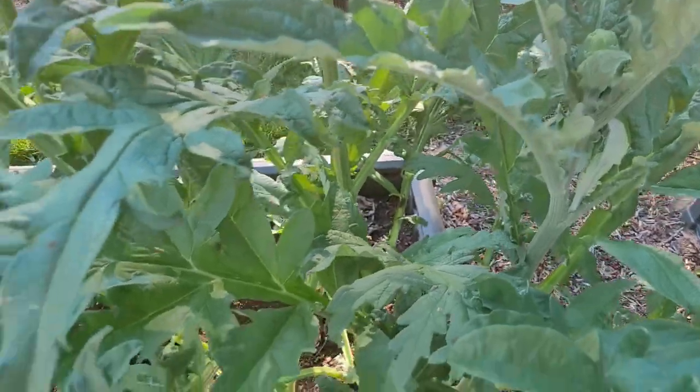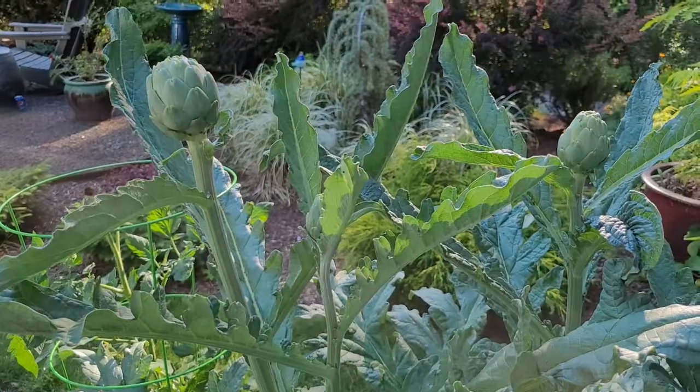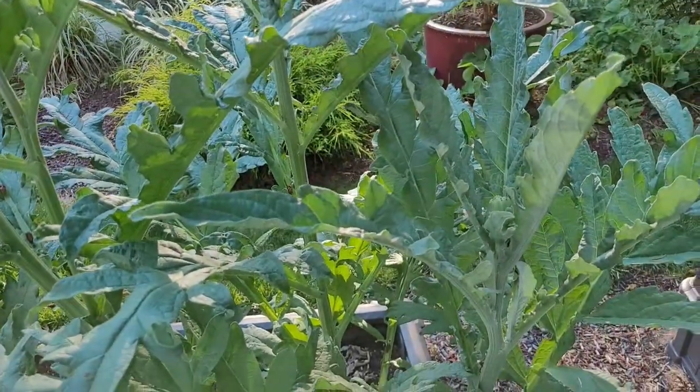That's always fun. I encourage you folks this year to go out and try something new — something you've never planted before. It just keeps gardening interesting and a lot of fun.